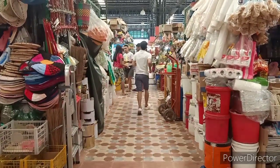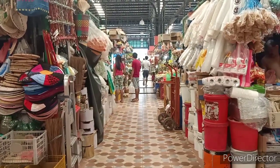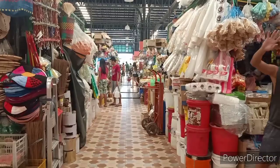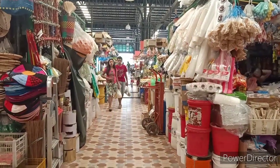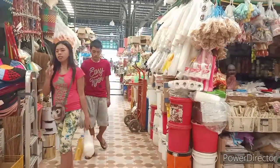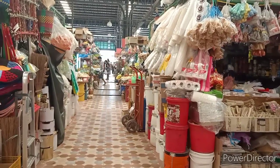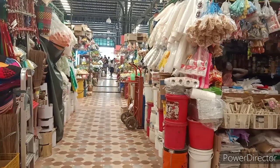This is a beautiful market here — I don't even see no flies or anything, very very clean market. Hello, hi. They have a lot of dry goods there, like cups and toilet paper and stuff like that.